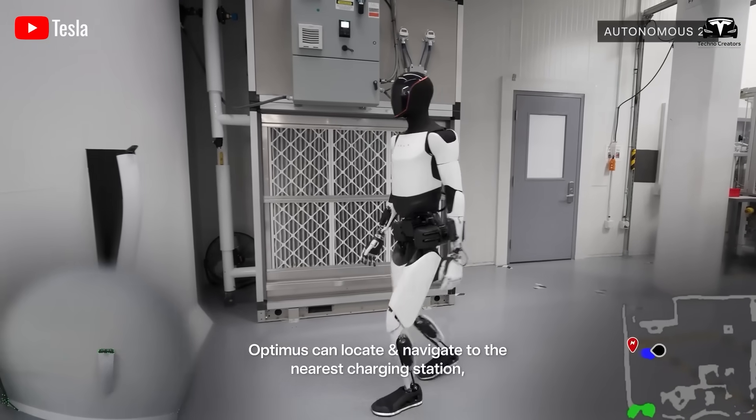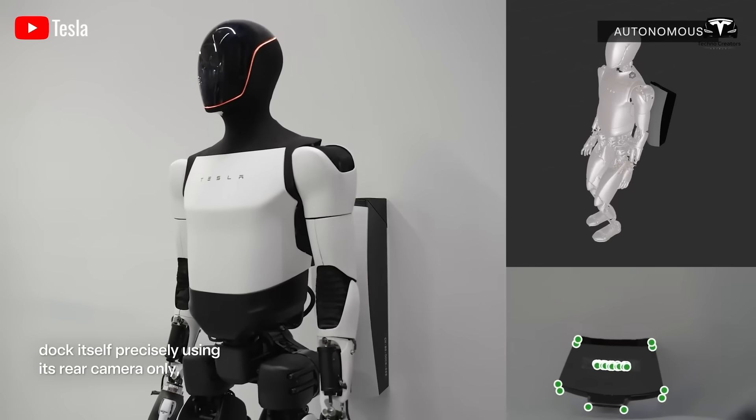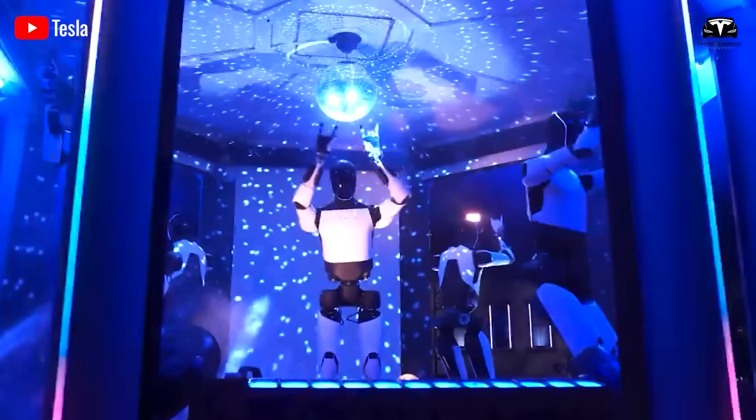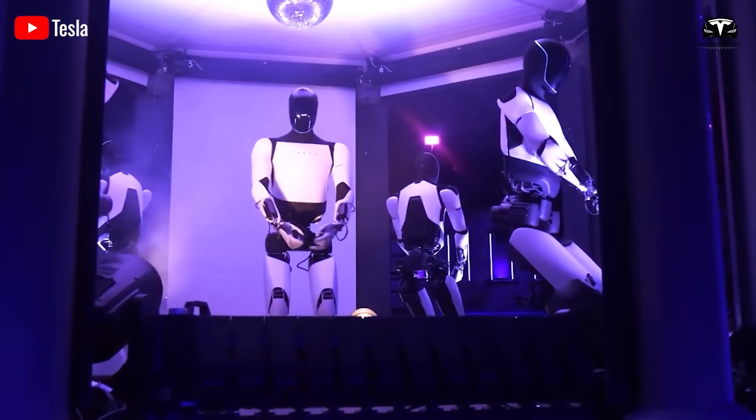Between 12 p.m. and 1 p.m., Optimus pauses for quick maintenance, recharging, and software updates if needed. During this break, the robot doesn't generate revenue, but the $5 operational cost still applies to maintain basic activity.